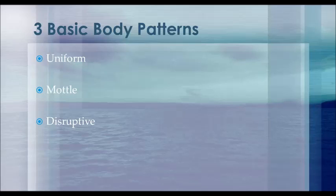Despite the differences seen among these patterns, all three are evoked by visual cues within the environment. The type of body pattern being portrayed is based upon the sizes and contrasts of the objects in the background that are being mimicked.